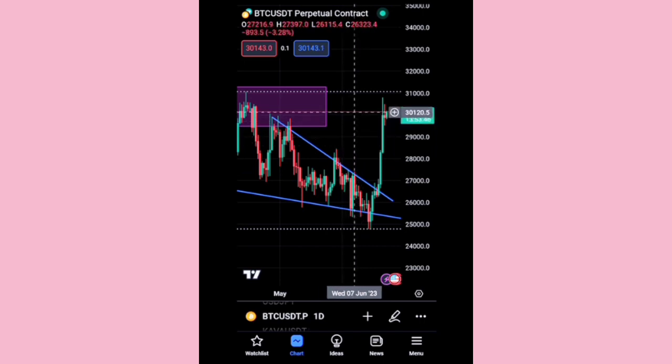Price is doing something interesting here. Yesterday's candle tested a high of around 30,500 and a low of 29,535.